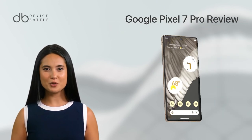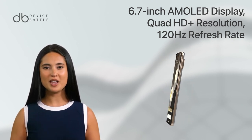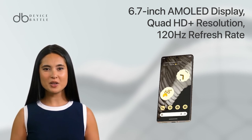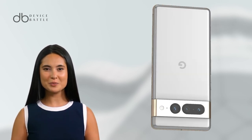And what about the Google Pixel 7 Pro? The Pixel 7 Pro features a stunning 6.7-inch AMOLED display with a Quad HD resolution of 3,120 x 1,440 pixels. The 120Hz refresh rate ensures a buttery smooth experience, making it a delight for gaming and media consumption.